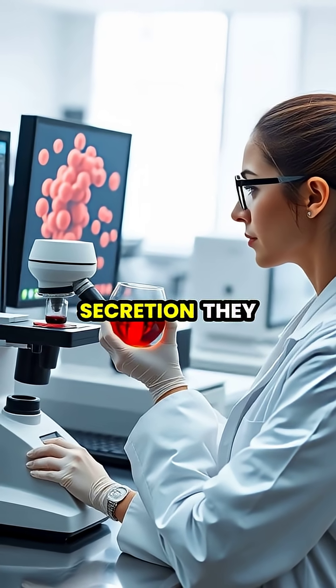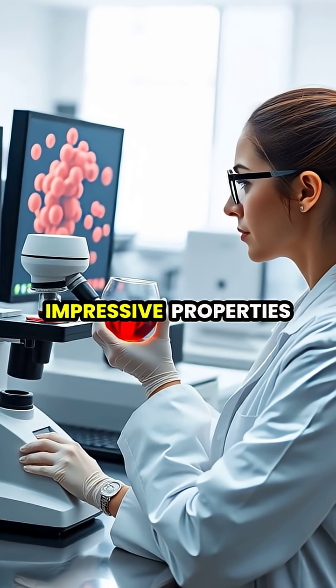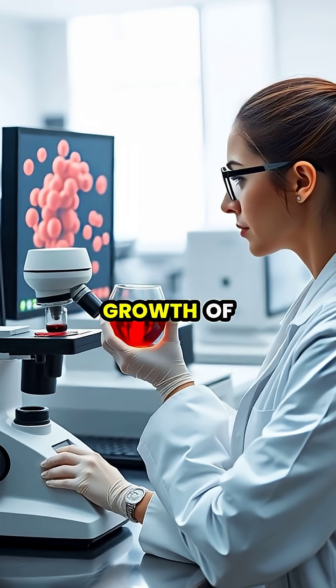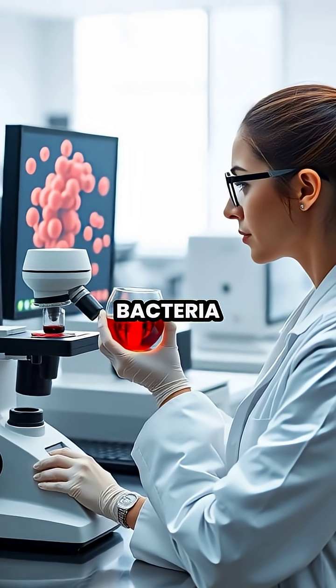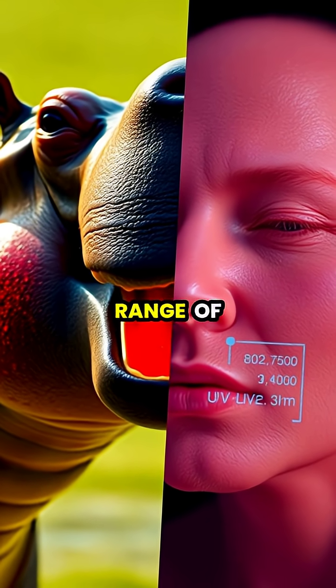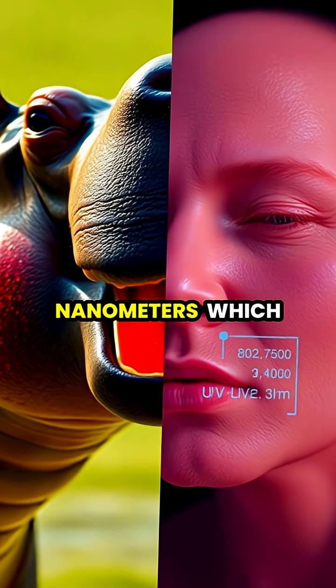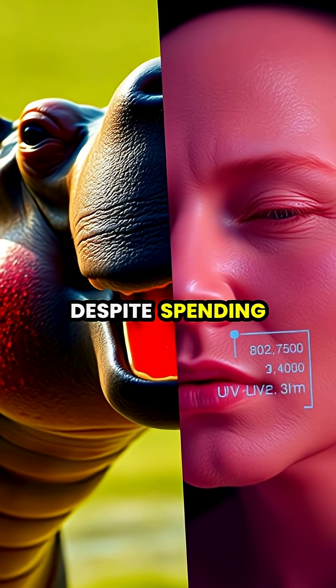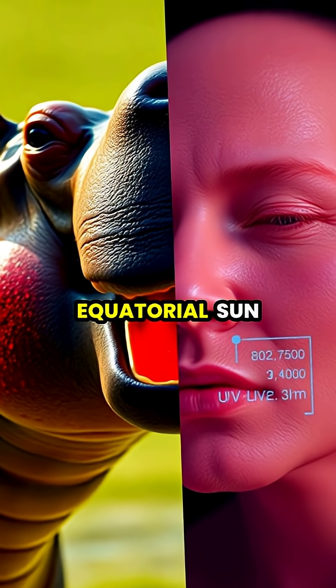When scientists analyzed this secretion, they discovered these compounds have impressive properties. They can absorb ultraviolet light and inhibit the growth of disease-causing bacteria. The red hipposudoric acid can absorb light within the UV range of 290 to 700 nanometers, which is why hippos rarely get sunburned, despite spending hours exposed to intense equatorial sun.